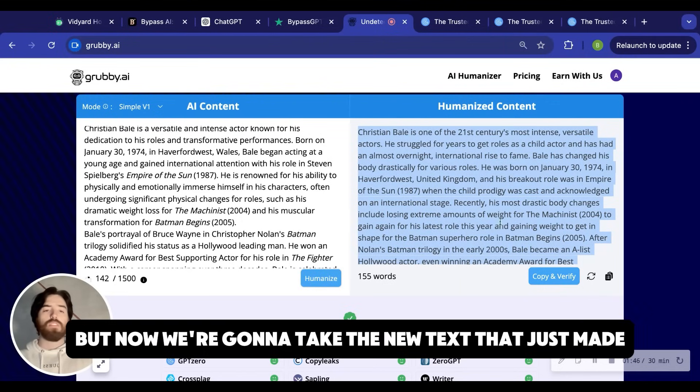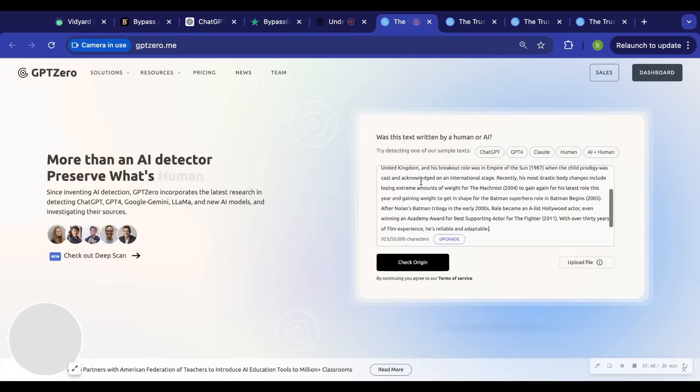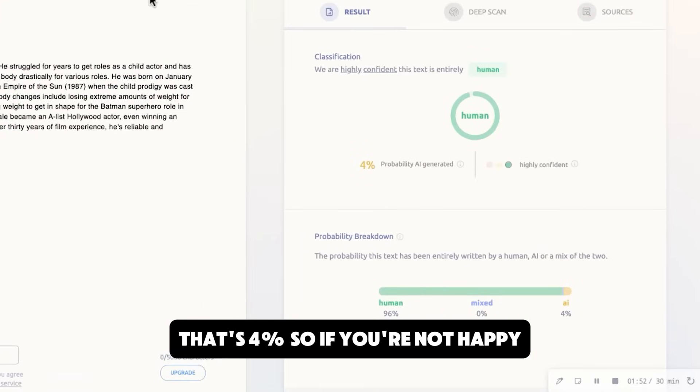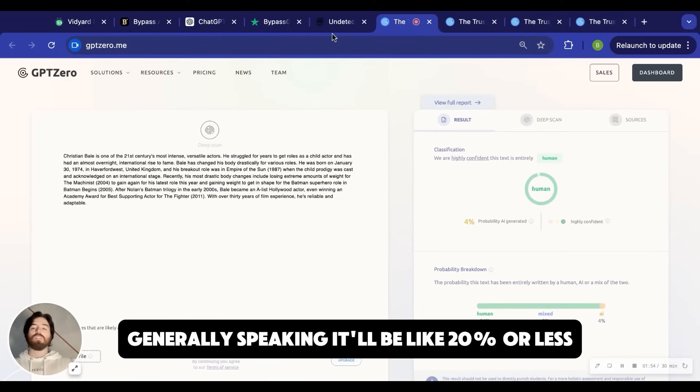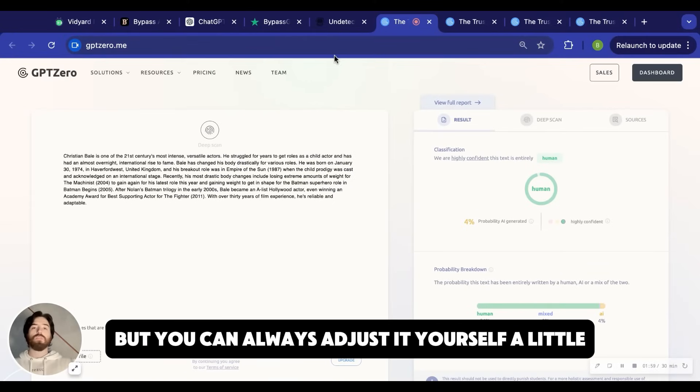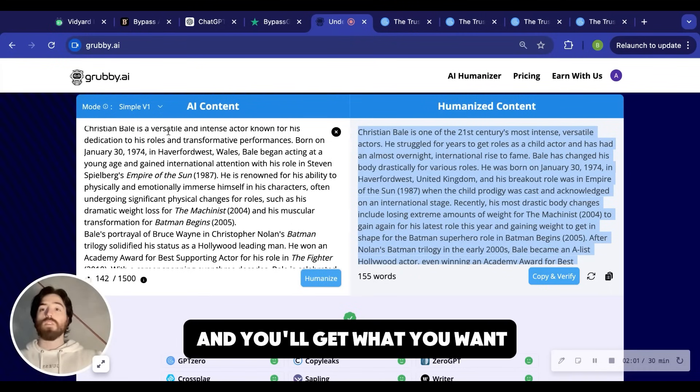Now we're going to take the new text that was just made. We'll check the origin on that — and that's 4%. So if you're not happy, generally speaking it'll be like 20% or less. Most of the time it'll be below 10%, but you can always adjust it yourself a little, or you can just re-spin it and you'll get what you want.